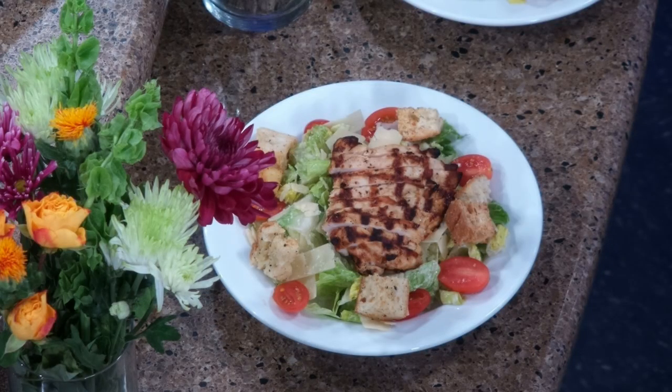So you have something for everyone. You have chicken — a lot of people love chicken, the quesadillas — and who does not like a great salad with salmon, chicken, or shrimp? I was watching you put those Caesar salads together earlier — you make your own Caesar? Absolutely, from scratch, handmade.